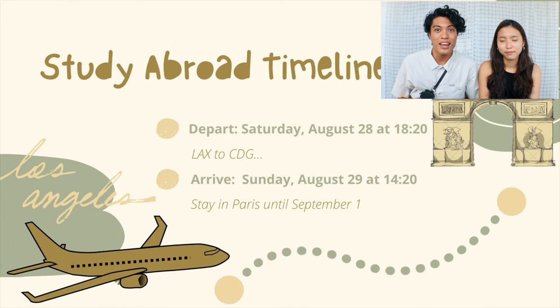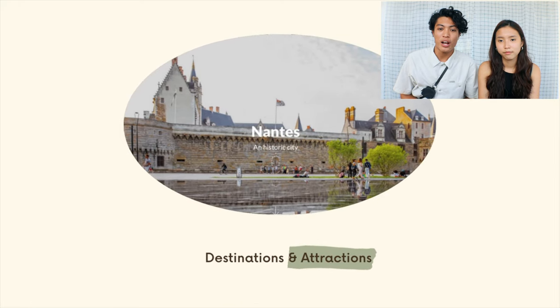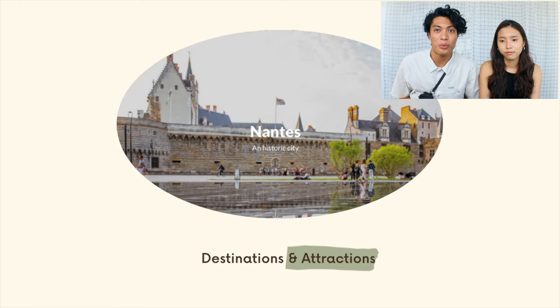We will be flying from LAX to Paris. Up first, we have destinations and attractions for Nantes, France, which is where we will be staying.